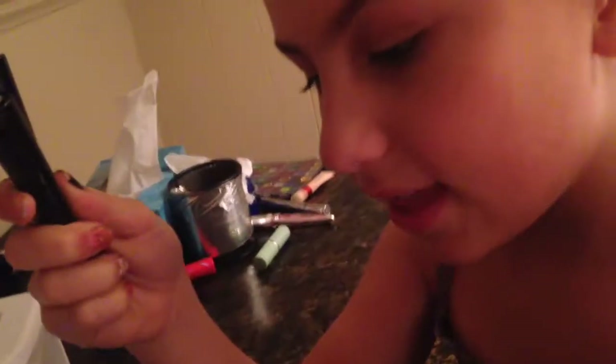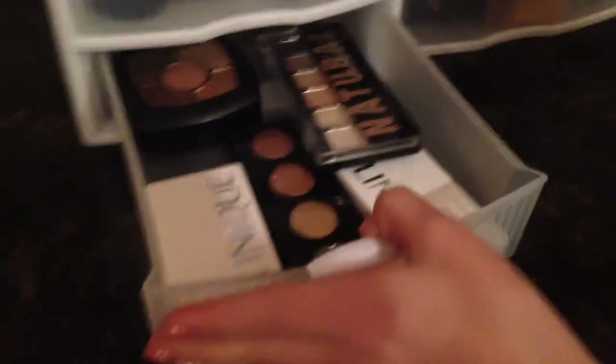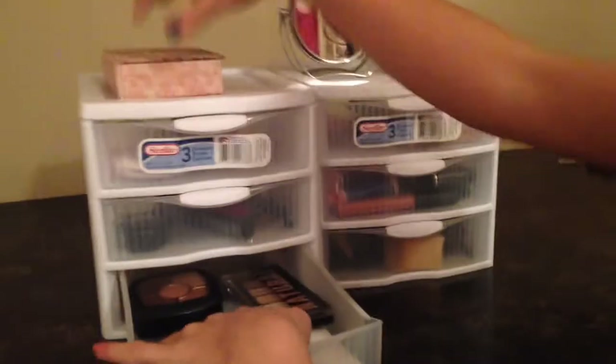I have two elf liquid eyeliners — one blue and one black — and then two pencil eyeliners as well.